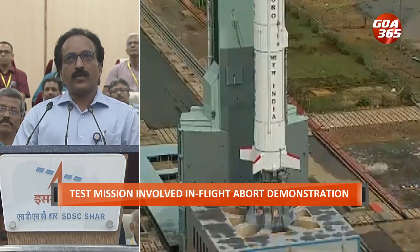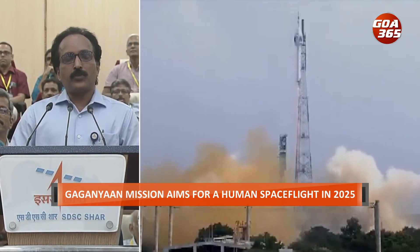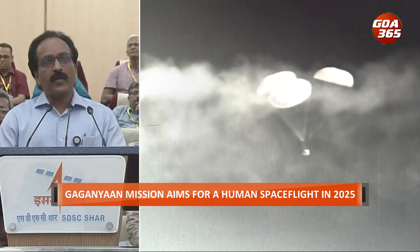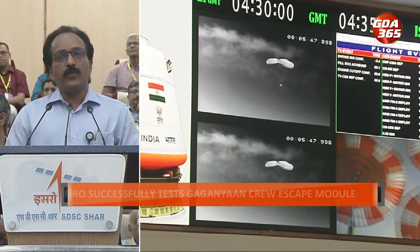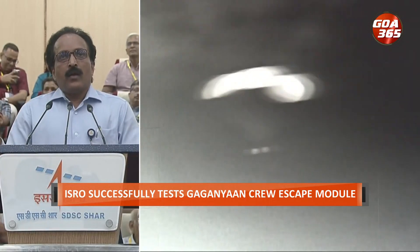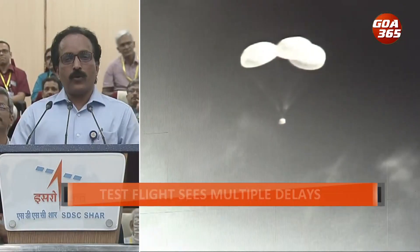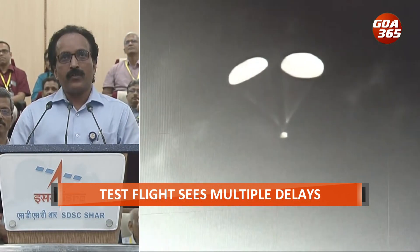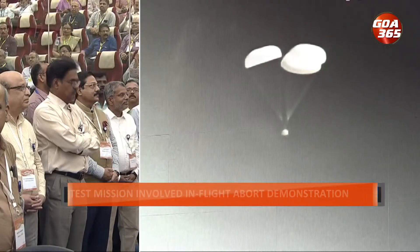The crew escape system took the crew module away from the vehicle, and subsequent operations — including separation of the crew module from the crew escape system, all parachutes opening, and touchdown in the sea at the required velocity — were very well accomplished. ISRO has good confirmation of all data, and recovery operations to collect the crew module from the sea and bring it to port by ship will continue.